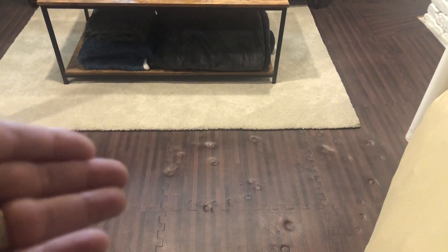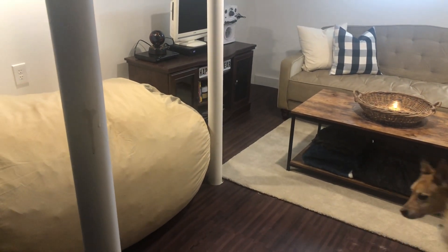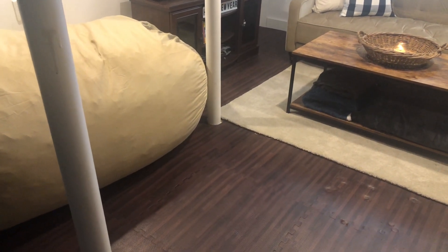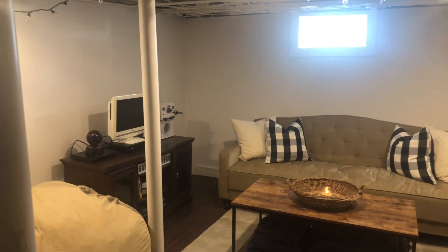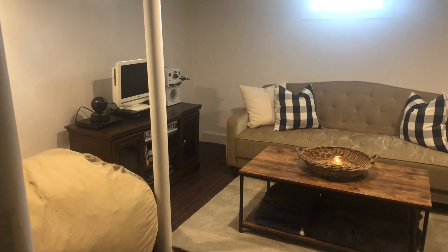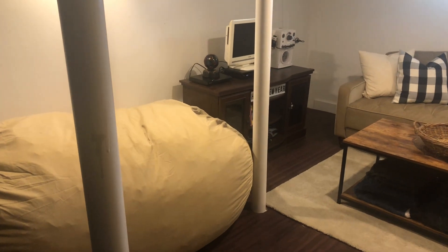If you put something heavy on this floor it'll leave an indent. It's like gym mats but they look like wood flooring — if you back up you wouldn't be able to tell it's a gym mat; no one can tell unless they step on it. We had to put something down here that would let air through, and my husband put a thick layer of plastic underneath so no mold would develop. We got the flooring on Amazon. The poles had to stay because they hold up the house, so we painted them white.